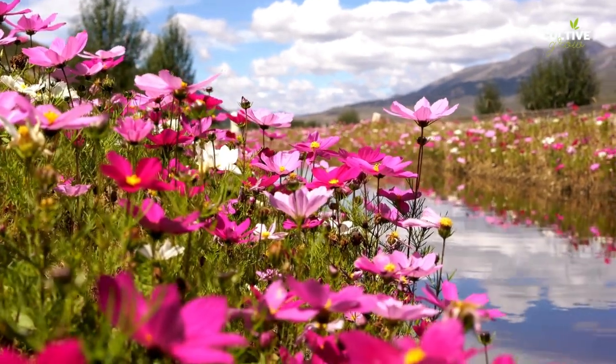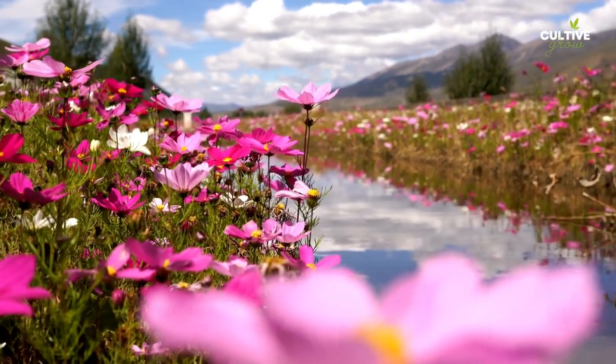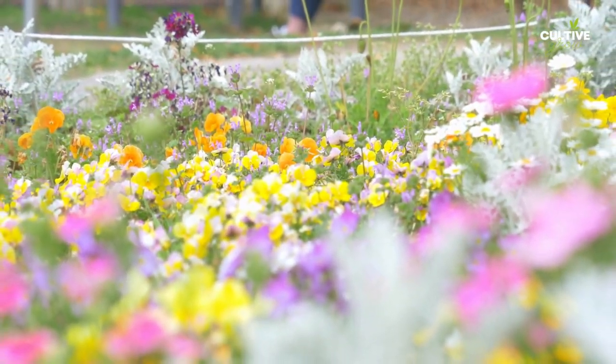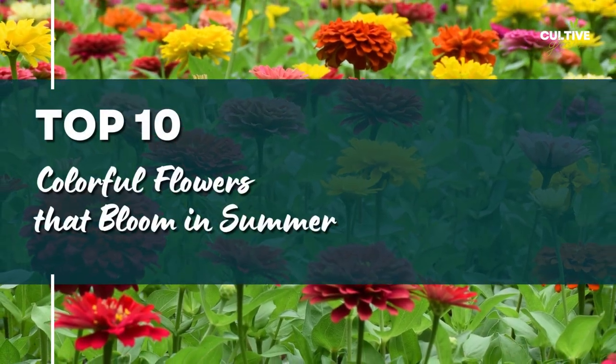Summer is a season known for its warm weather and longer daylight hours, which provide optimal conditions for plant growth and flowering. Here are 10 popular flowers that bloom in summer.